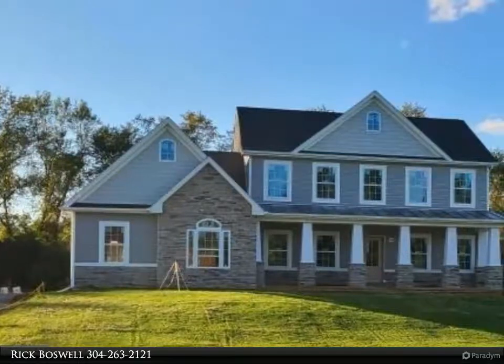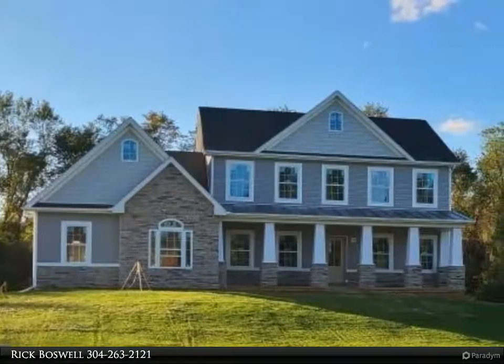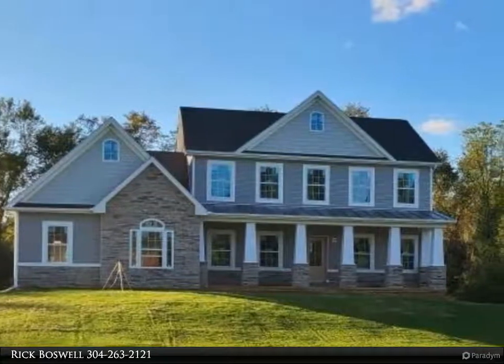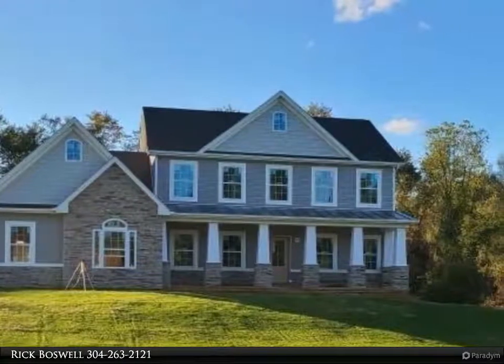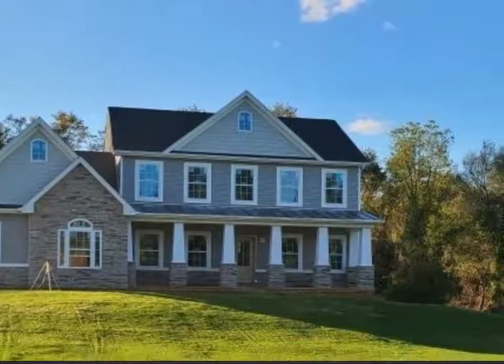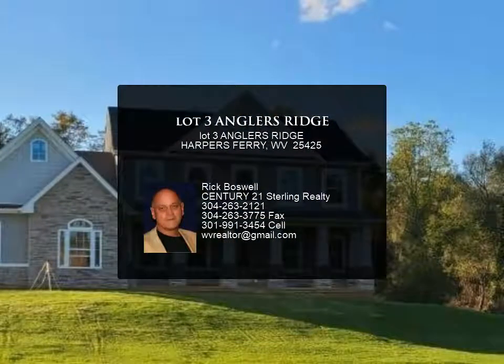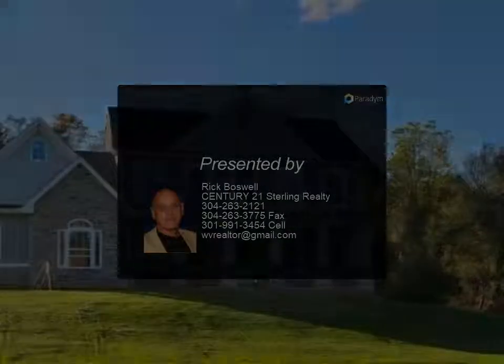April delivery on this great home situated on 3 plus acres. Quartz countertops, freestanding slipper tub, luxury vinyl plank flooring, stone gas fireplace, gray walls with wainscoting in common area. This will be a unique property in a desirable location. House will have architectural shingles, stone and vinyl siding exterior.